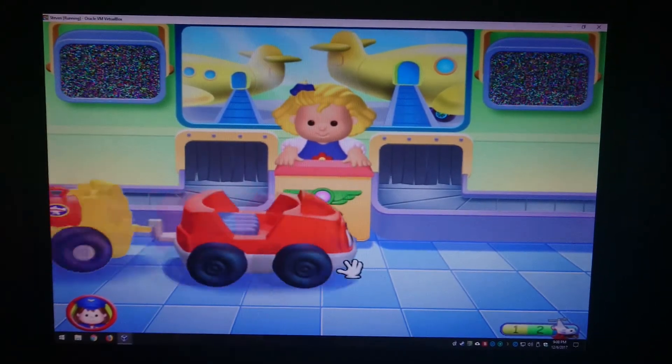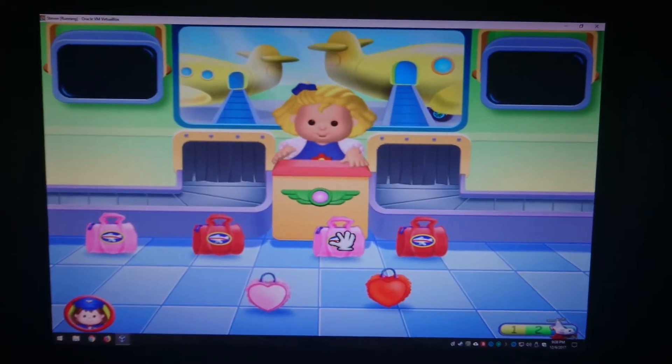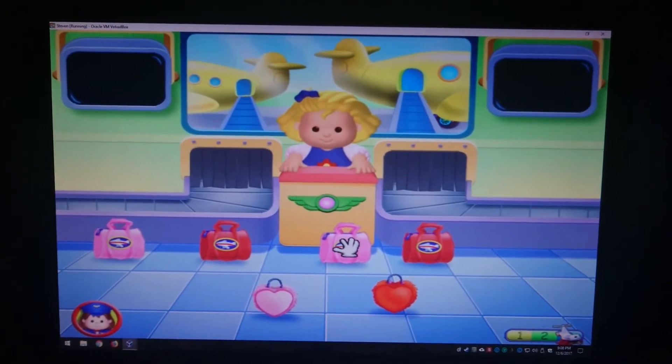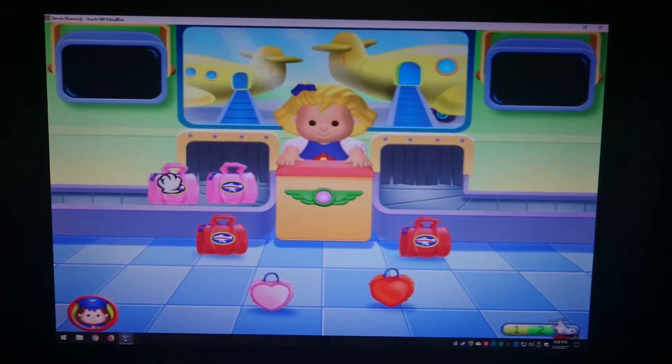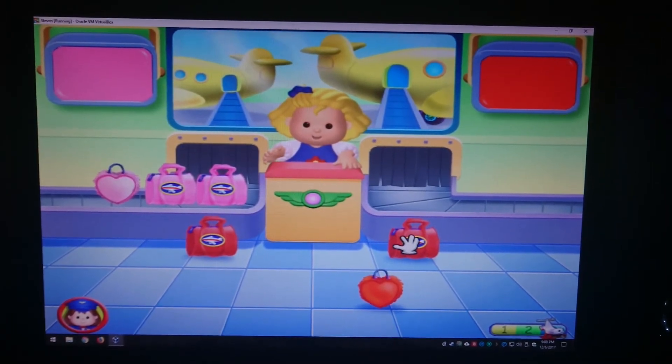Excuse me! Coming through with suitcases! Look at all these suitcases! Pre-sort all of the suitcases. See? You're sorting by color!